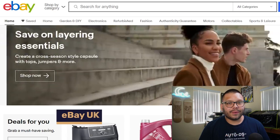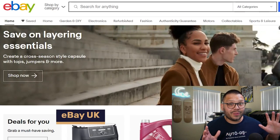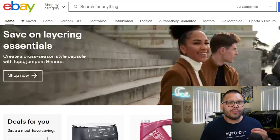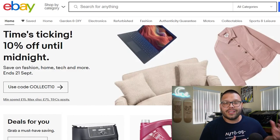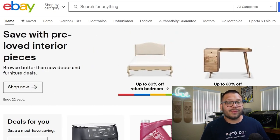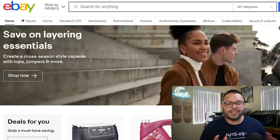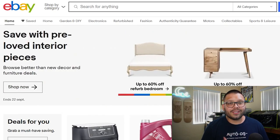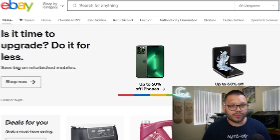Next is eBay UK. You can find pretty much anything on eBay at varying prices. Something really useful is that you can use eBay to spy on your competition — see what people are selling certain items for, what has sold and what hasn't. On top of that, they have a buyer-seller protection program, so if there's any issue with payment or with sending out items, eBay will quickly jump in and resolve it.